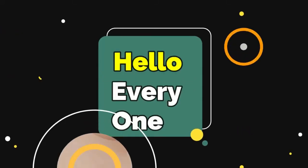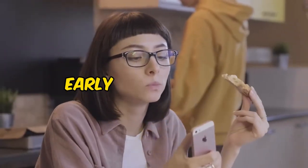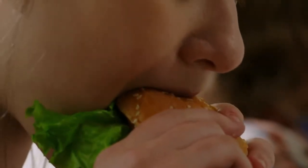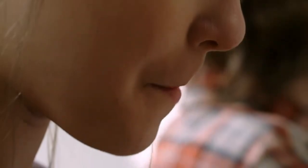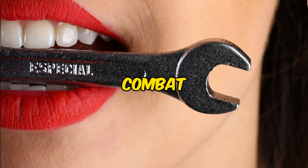Hello all and welcome back to our channel. Today, we're embarking on a mouth-watering journey quite literally. We're talking about early teeth decaying, a villainous ordeal that threatens smiles across the globe. But fear not, by the end of this video, you'll be equipped with the superpowers needed to combat this foe.